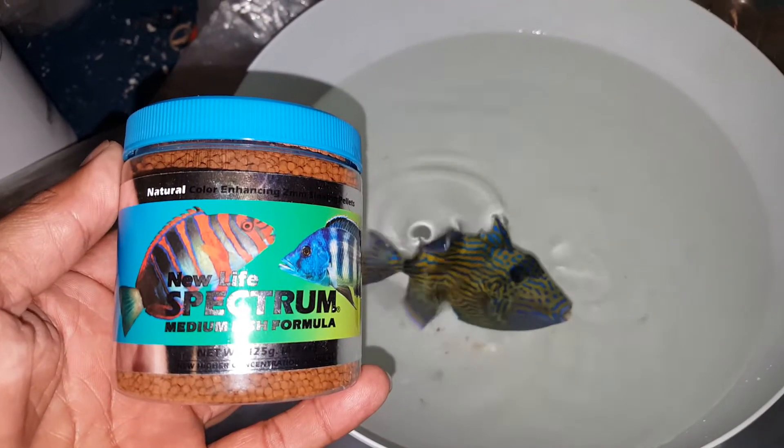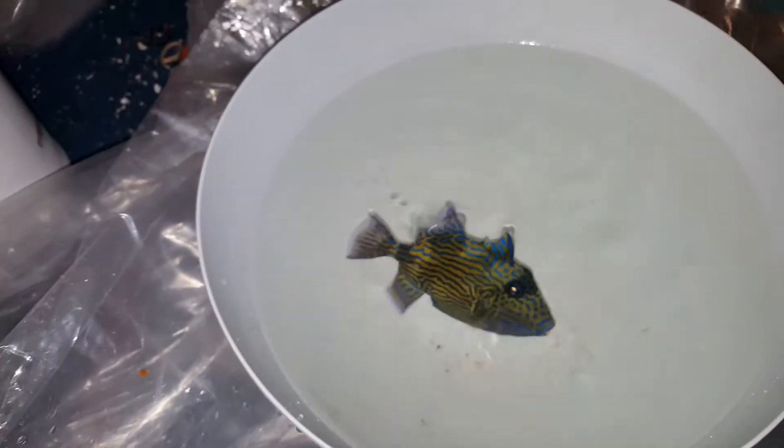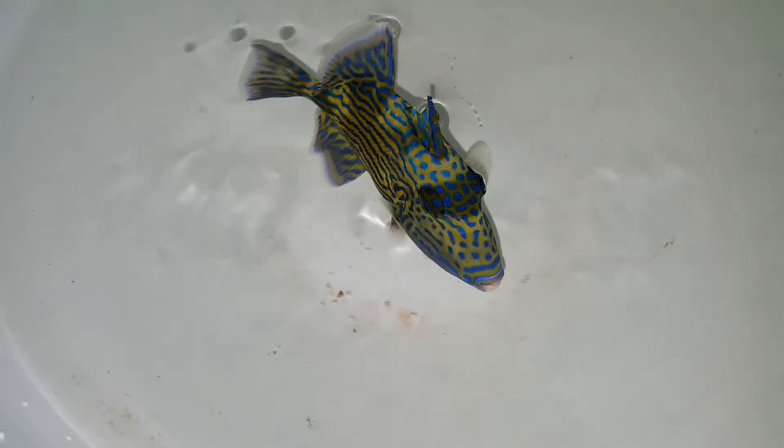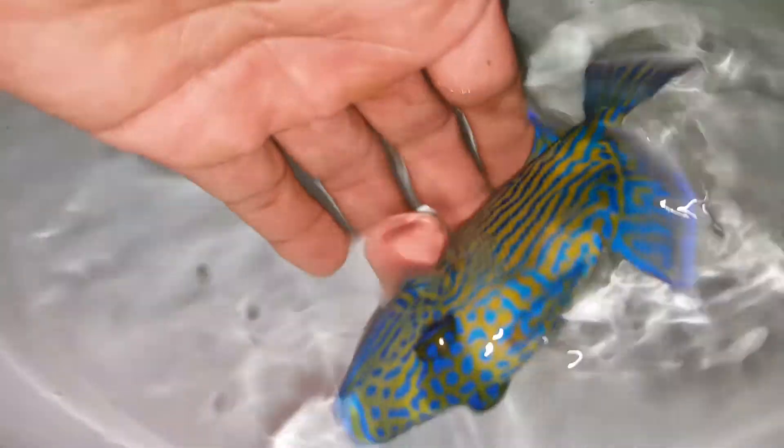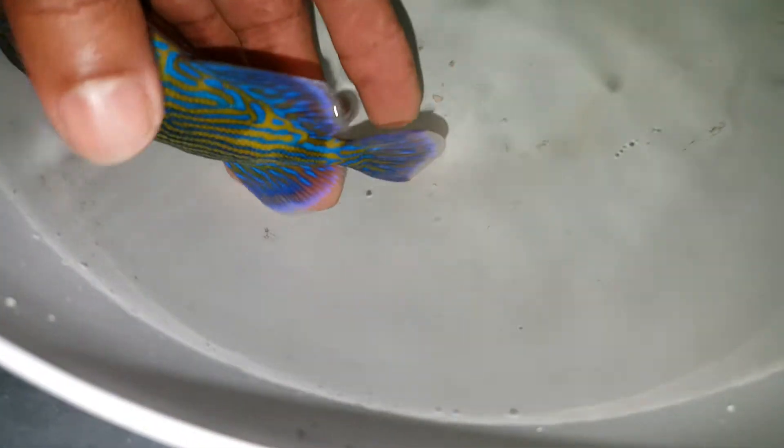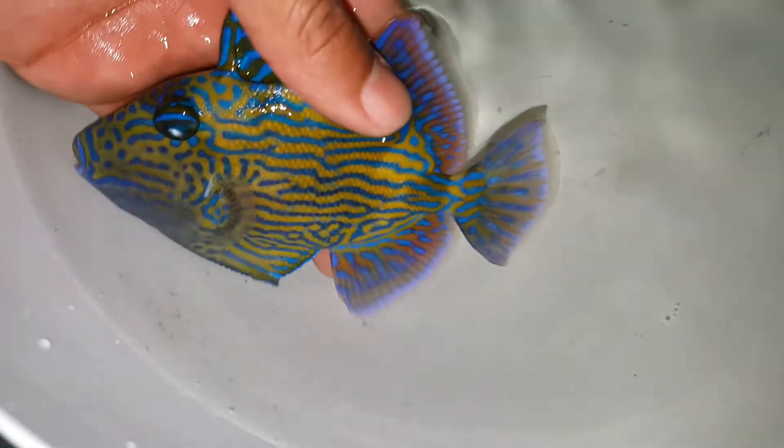That is just a tiny way of me saying thank you very much for your purchase. That fish is absolutely gorgeous.